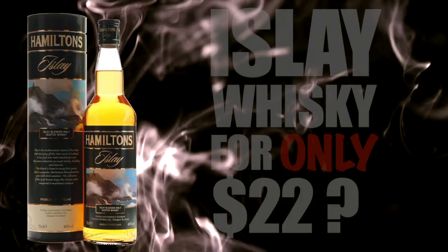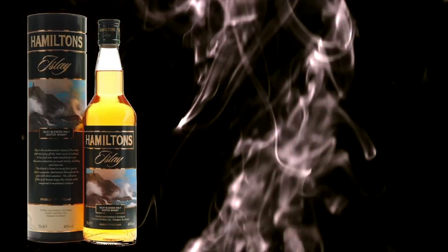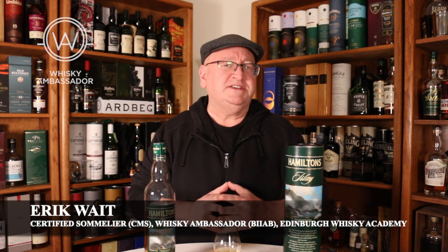Can you really get a quality peated malt from Islay for $22? Welcome to another episode of Eric Waite Whiskey Studies. In this video I'm going to do a review of the Hamilton's Islay blended malt scotch whiskey.